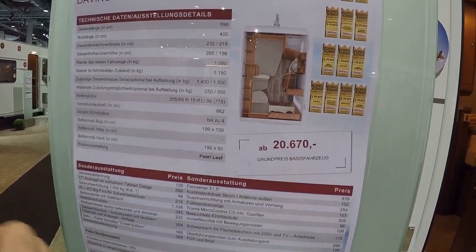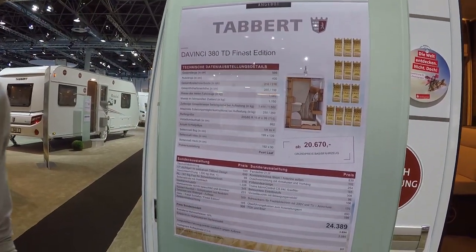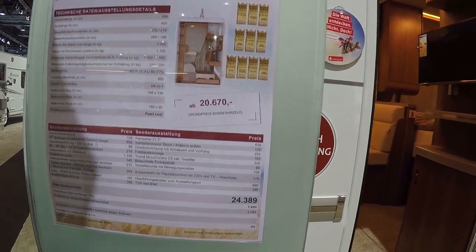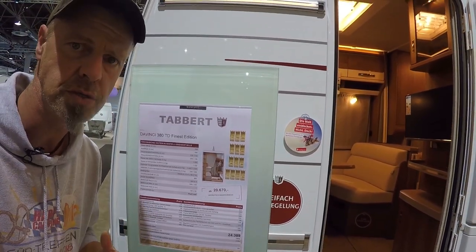You reach that limit quickly, so I'd recommend taking the optional upgrade to 1,500 kg gross weight, giving you 350 kg payload. That should be enough – you don't need to bring your entire household. Now let's come to the price: in the base version €20,670.